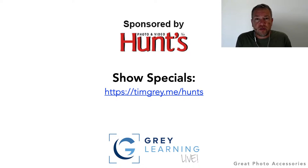I want to thank Hunt's Photo and Video for sponsoring today's presentation. They've put together some show specials — point your browser to timgray.me/hunts. I'll bring Noah online now to share some details. Noah, how are you doing today? Great, Tim, thanks for having me. Really excited — a lot of exciting gear you're going to be talking about today, with some great promotions worked up for everybody watching, live or after the fact.